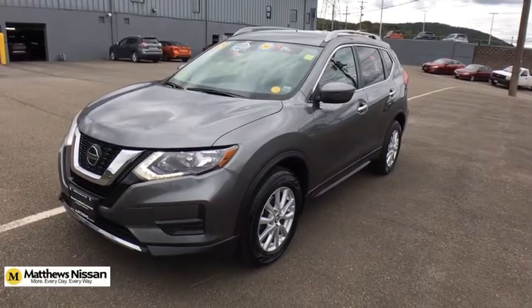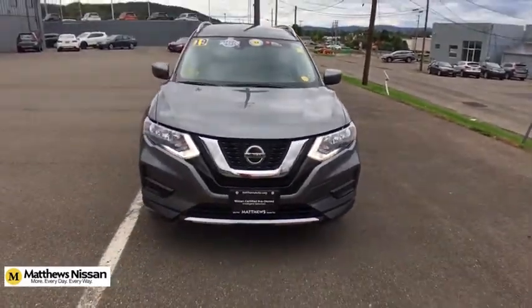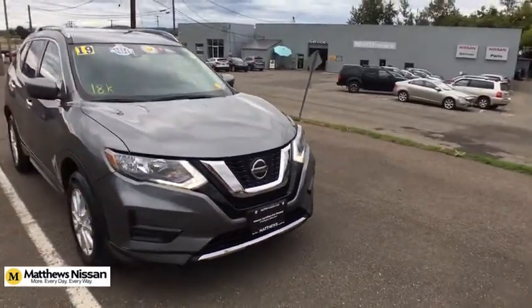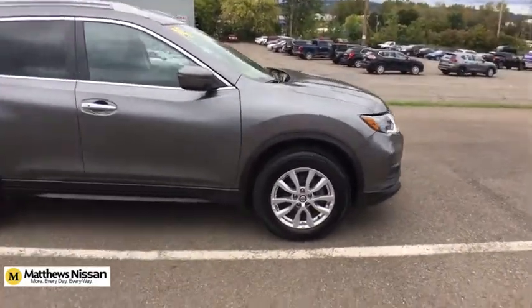Make a great choice today with the 2019 Nissan Rogue. The stylish Rogue gets 27 mpg and still boasts nearly 58 cubic feet of cargo space. With a 5-star side impact safety rating and confident handling, the Rogue is more than you expect and everything you deserve.